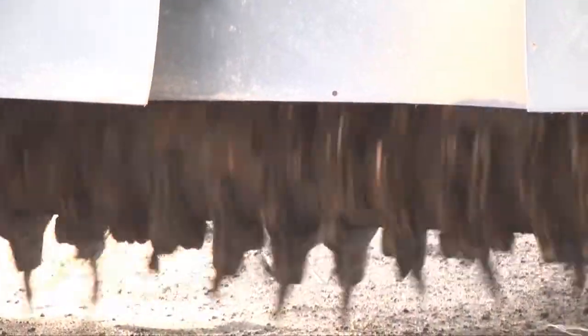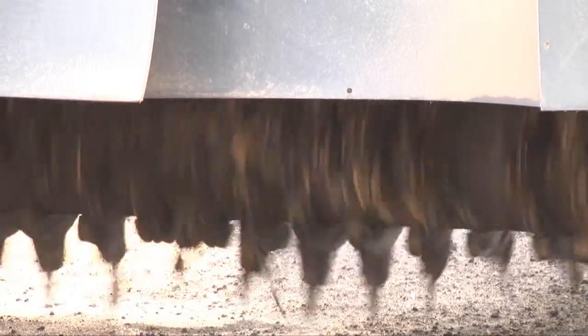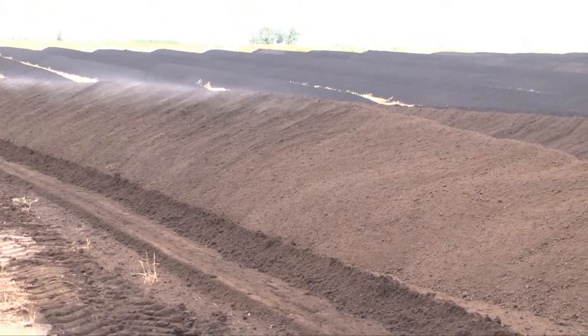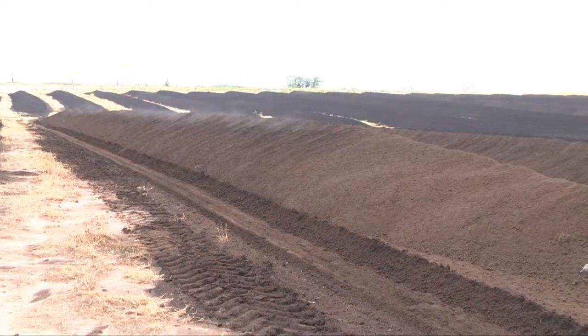Six to seven weeks and we're ready to put it in the field. Most of this goes to farmers — we're in a vast farming area and we farm cotton, peanuts, corn, milo, wheat, and a lot of grazing programs. Those are mostly where the customers are.